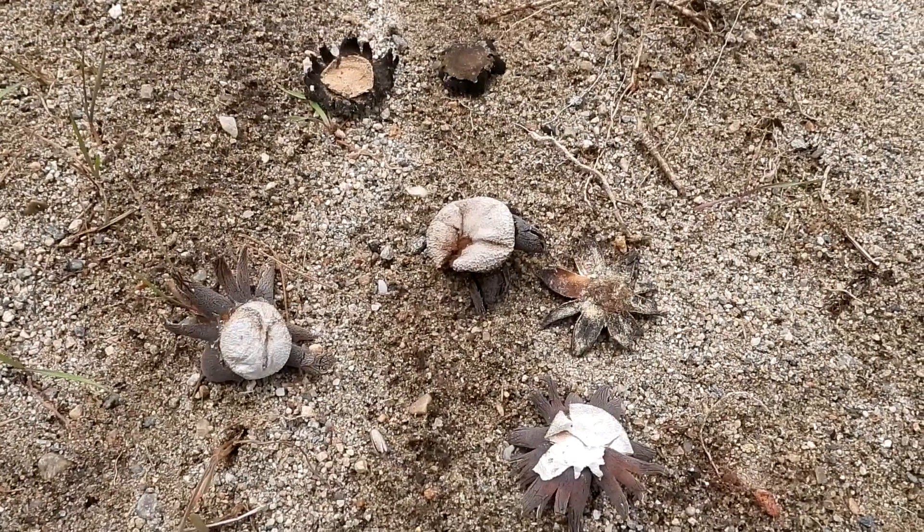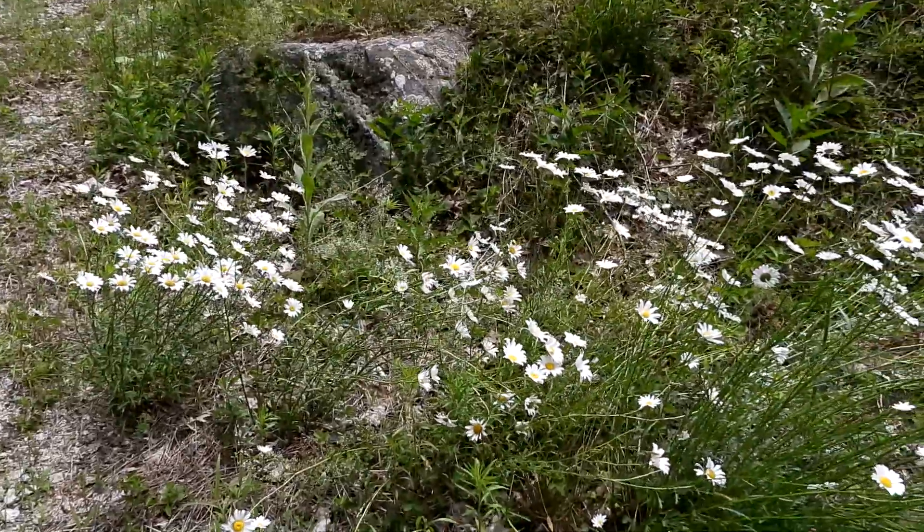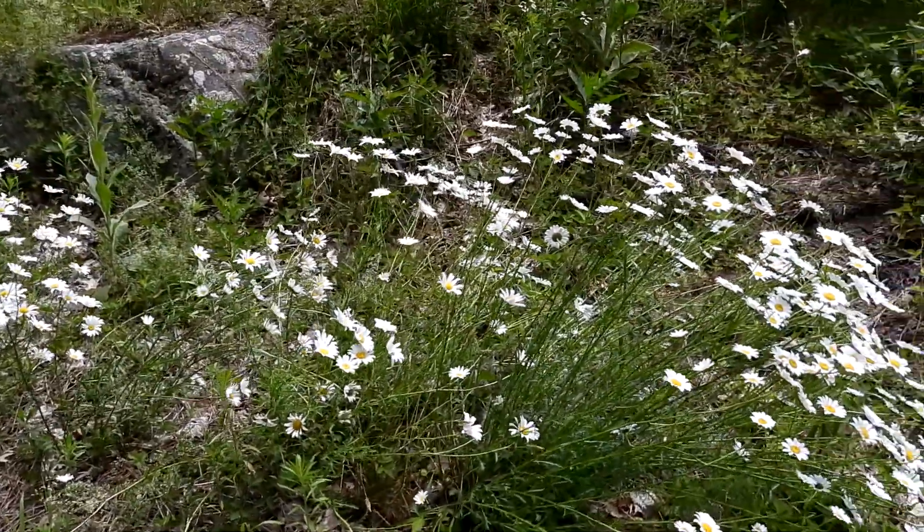Wow, look at them all. This is awesome. Wow, look at all these daisies. This is beautiful.